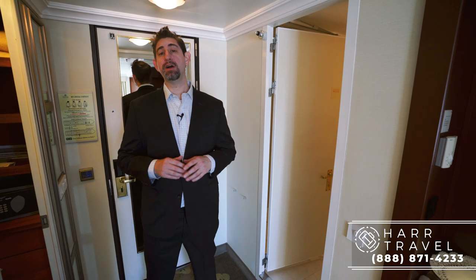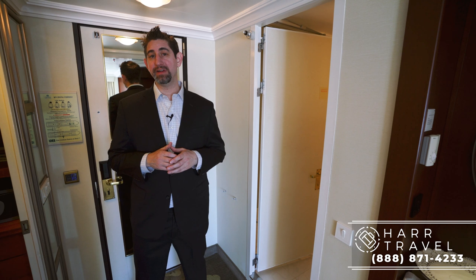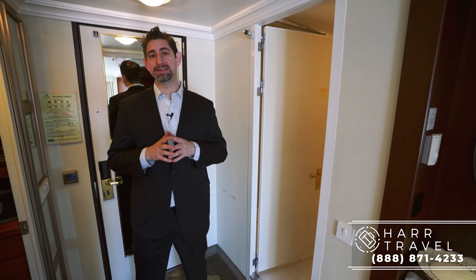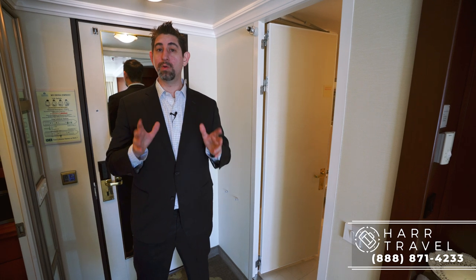Greetings everyone. This is Danny from hardtravel.com, and I'm currently on board the beautiful Crystal Symphony. I just finished sailing on her with my family, and we had an amazing time. I wanted to show you some of the state rooms, and then you can check out our full ship tour as well if you would like.